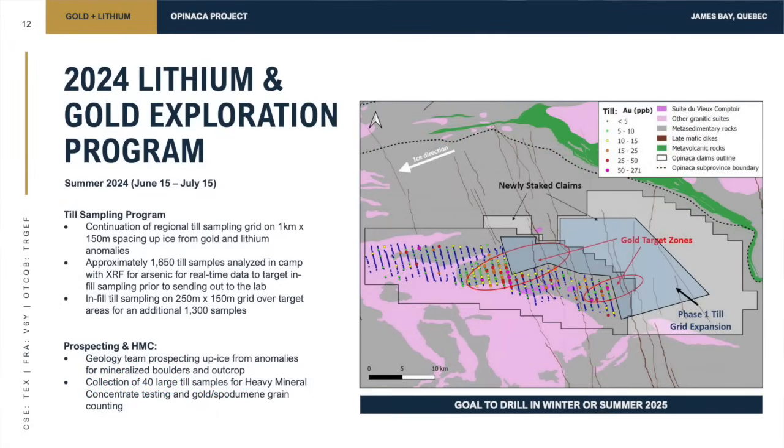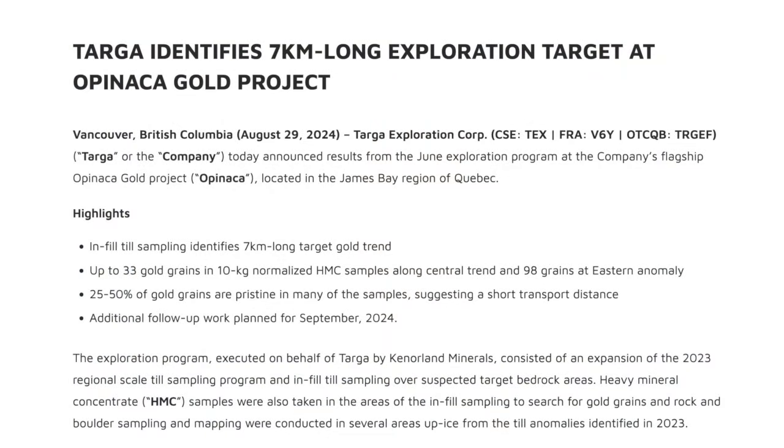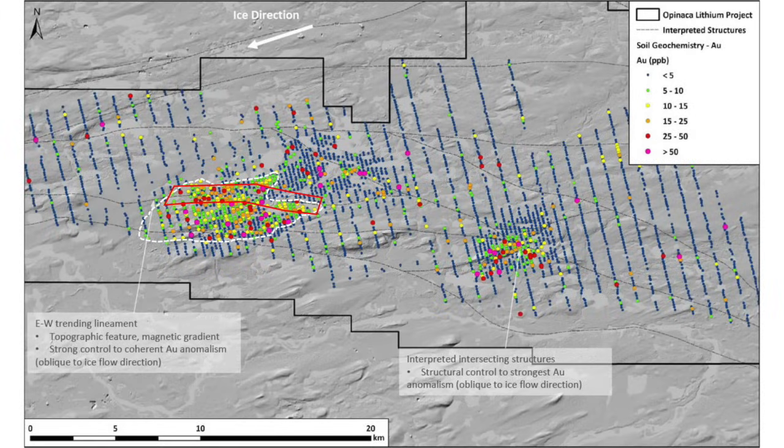Our goals this year were to return to OpenACA with a gold focus — no longer a lithium focus — and conduct a gold exploration program to track down the bedrock source of this till anomaly. We did additional till sampling continuing to move up ice, plus infill till sampling at a much tighter grid spacing than the regional-scale sampling we did last year. The results we released this morning are from that infill till sampling program completed in June, and we believe we've narrowed down the area where a possible bedrock source could be.